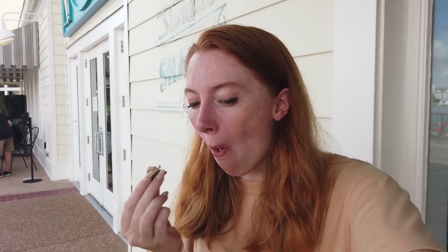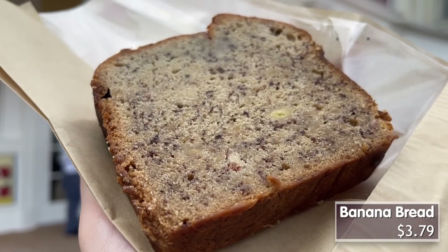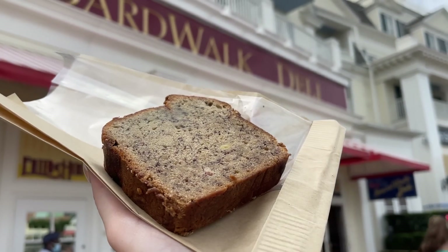Trying out the banana bread. It's okay. Honestly I probably wouldn't get this banana bread. It's not anywhere near as good as homemade banana bread. I honestly like Starbucks' banana bread a little bit more than this. It just doesn't have a ton of flavor. It's moist, but it's not moist enough. It's not super sweet. I can taste the banana, but it's not really knocking me down with banana flavor. Not my favorite — I would skip this.